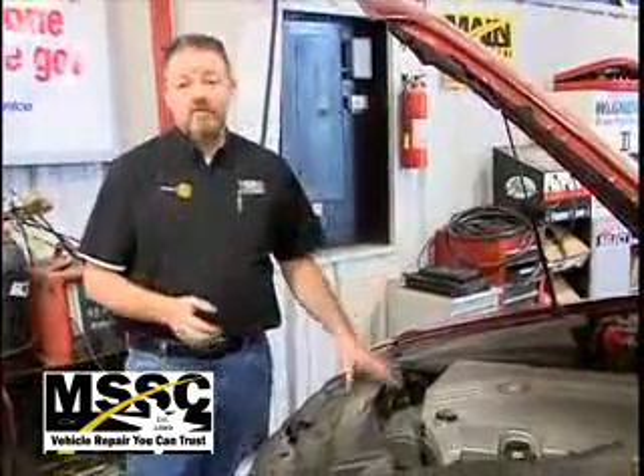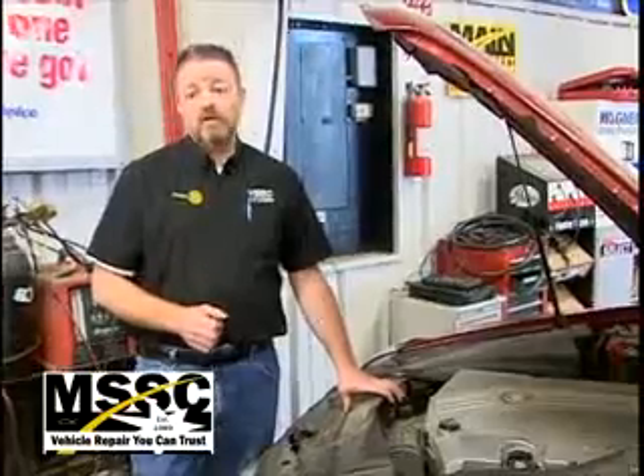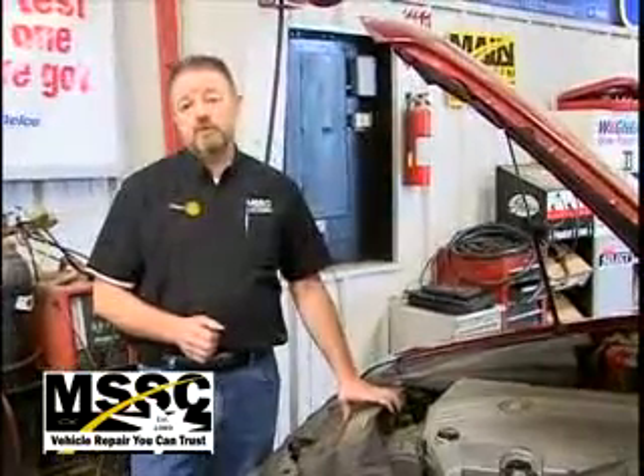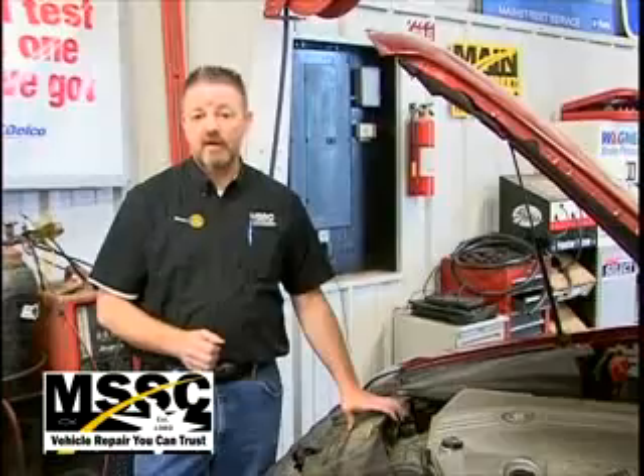If you've got a check engine light on, a vehicle's not running right, or it's making an abnormal noise, give us a call at 741-4252 and let one of our service writers get you an appointment, get you in to see one of our technicians, and we can do a diagnostic and find out what it is.